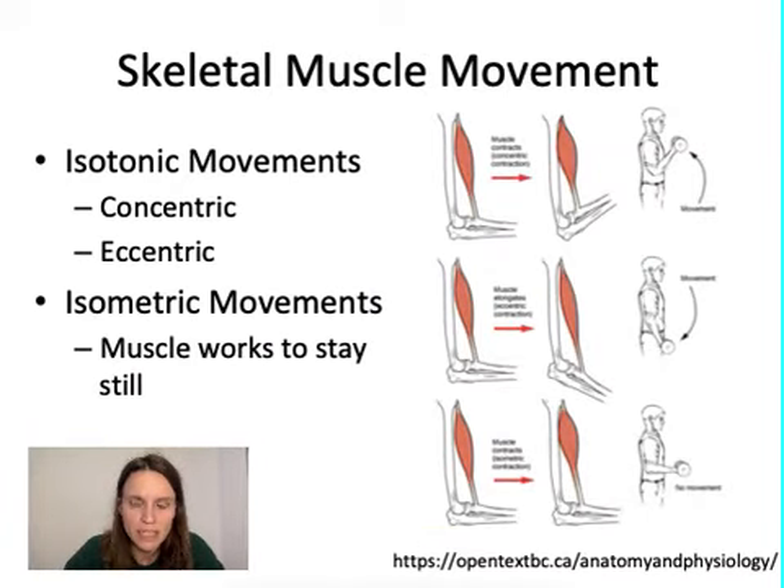There are basically three ways in which your muscles can move. You can have isotonic movements, where the overall pressure on your muscle stays the same but the muscle itself moves. You can have concentric movements, where your muscle is getting shorter, or eccentric movements, where your muscle is getting longer. You can also have isometric movements — this is the kind we need to understand to answer why your body gets sore when sitting still. Isometric movements have your muscles working just to stay still: contracting at the sarcomere level, but not actually moving.